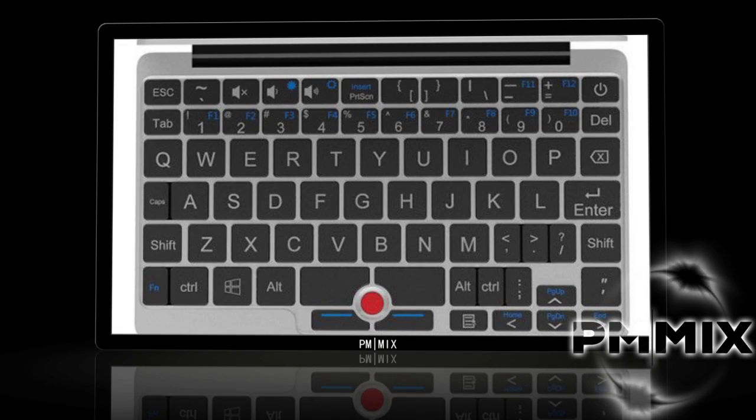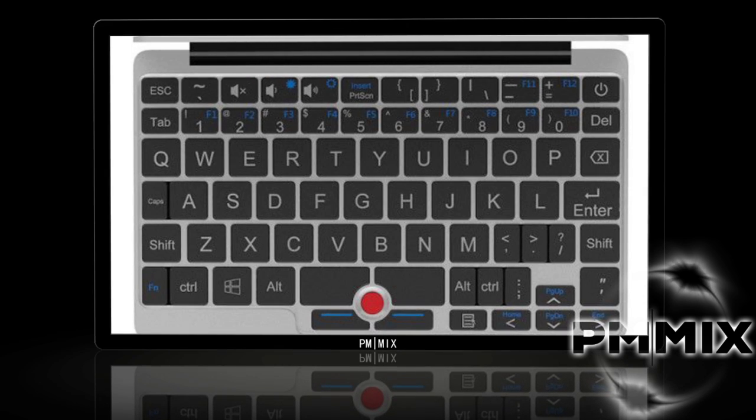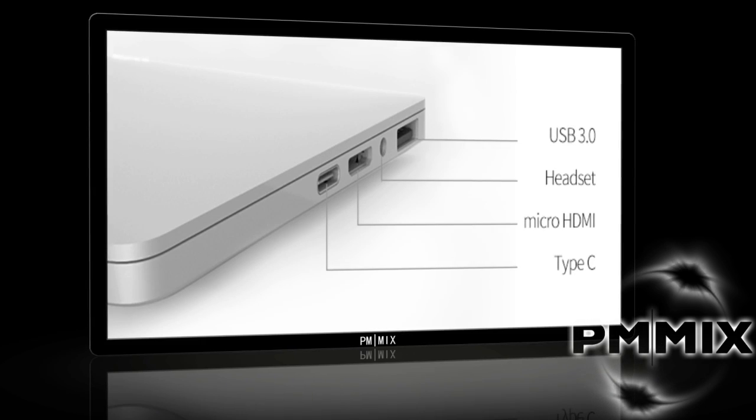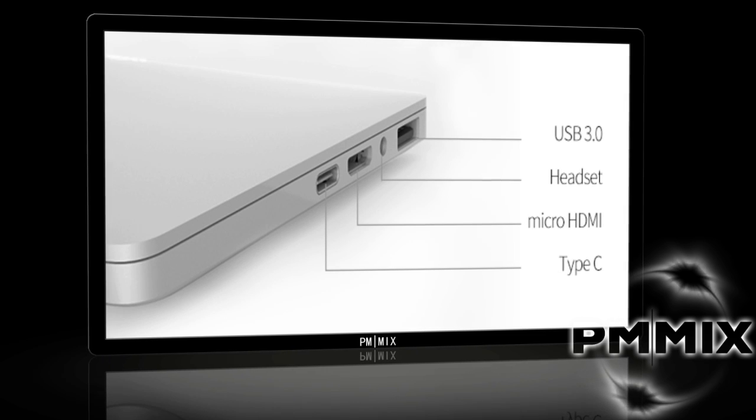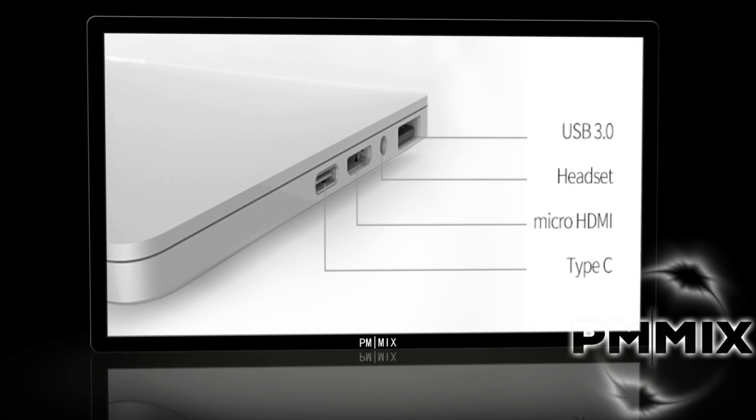I came across this yesterday and tried to do a little bit of research before presenting it to you. Actually, let's take a look at how it looks so far — it looks very, very nice form factor. Looking at the specs, we're going to have a 7-inch IPS touchscreen display with Gorilla Glass 3.